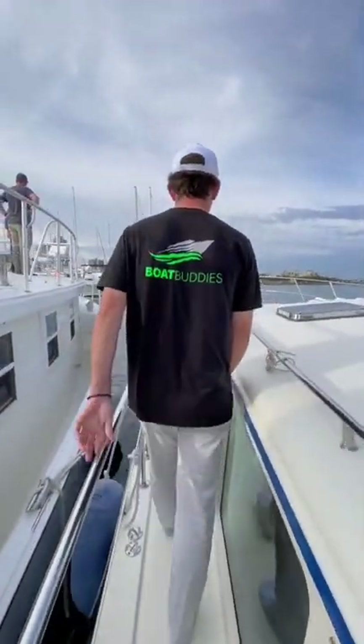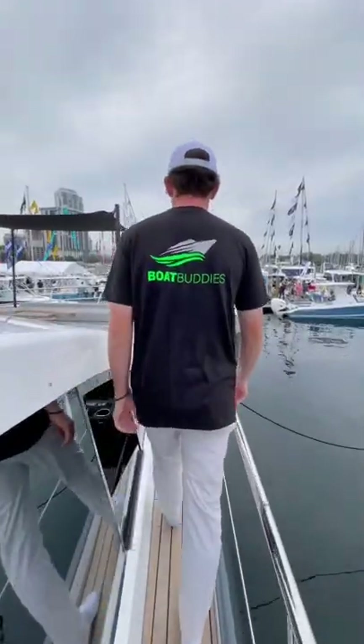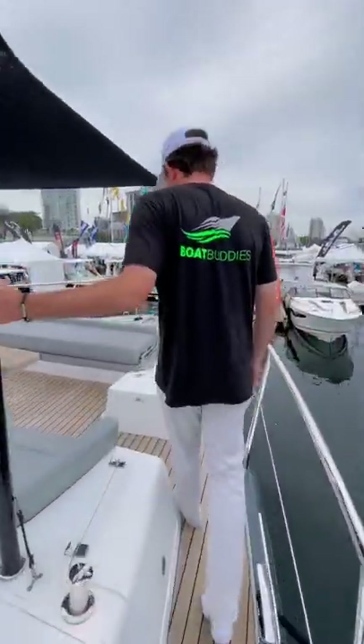Also, don't forget boating season is here. Make sure to pick up some boat buddies so you can keep your boat looking brand new all season long.